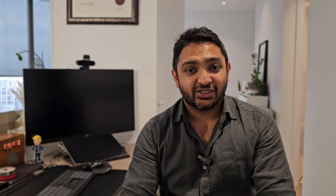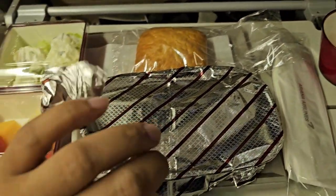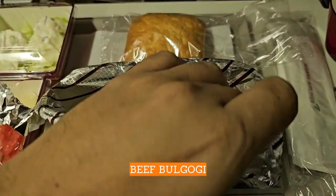Just before coming into landing, we had another meal service. This time around I went with the beef bulgogi option, which was again quite nice considering it's a traditional Korean dish.